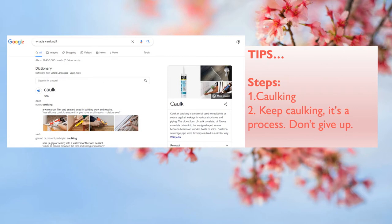Step one: get a caulking gun and caulk tube and caulk every single hole you keep finding — holes that shouldn't be there. Please Google to find instructions for caulking if you don't know how. Keep caulking. It's a process. Don't give up.